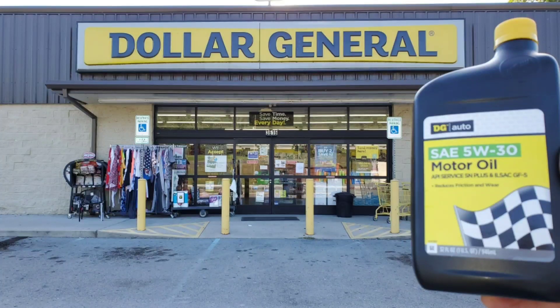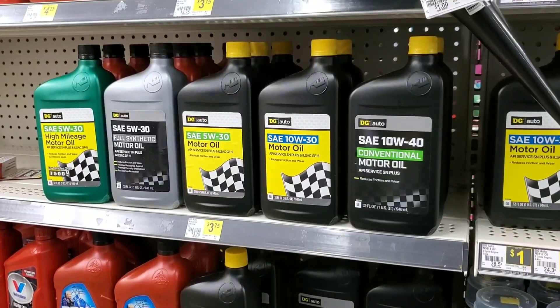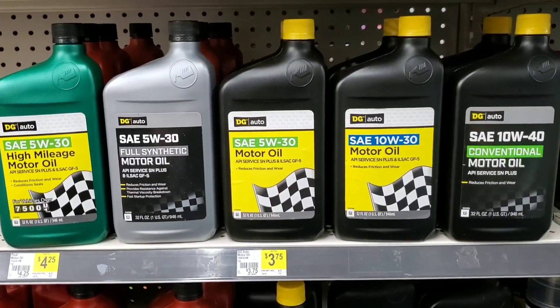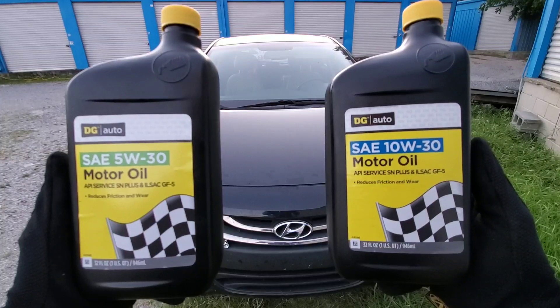It's important that you see this video before Dollar General has it taken down. Dollar General was selling motor oil that had damaged people's engines. Next there was a class action lawsuit filed against Dollar General, and their excuse was we thought people would use this in their lawn mowers.